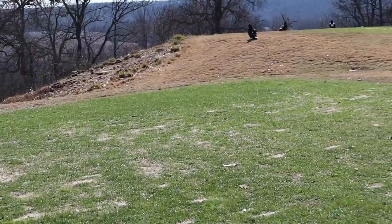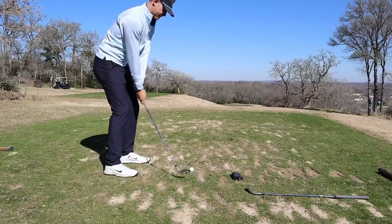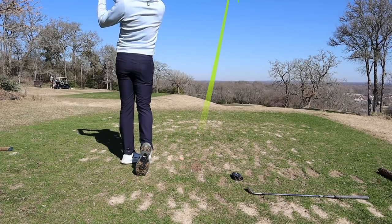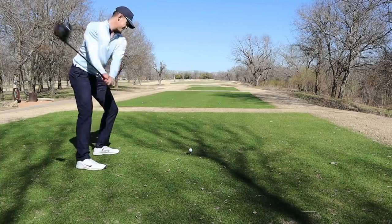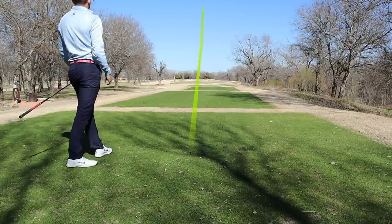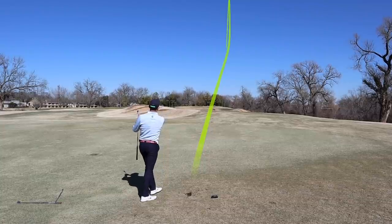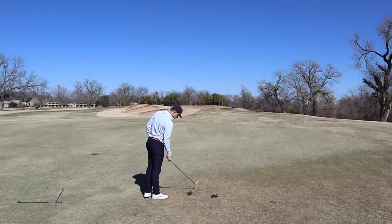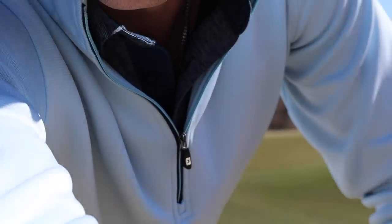There are three turkey vultures on the tee box I'm getting ready to hit off of, and if that is not a sign I don't know what is. Last hole of the day — might as well film it, imagine something good might happen. I've got this putt to finish — birdie, par, eagle — to shoot even. Isn't golf interesting?